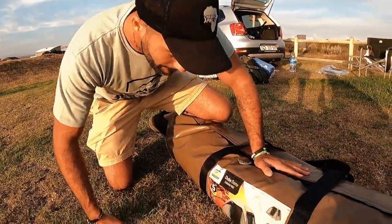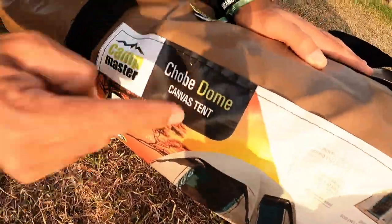I'm about to show you how to set up a Campmaster Choby Dome canvas tent.